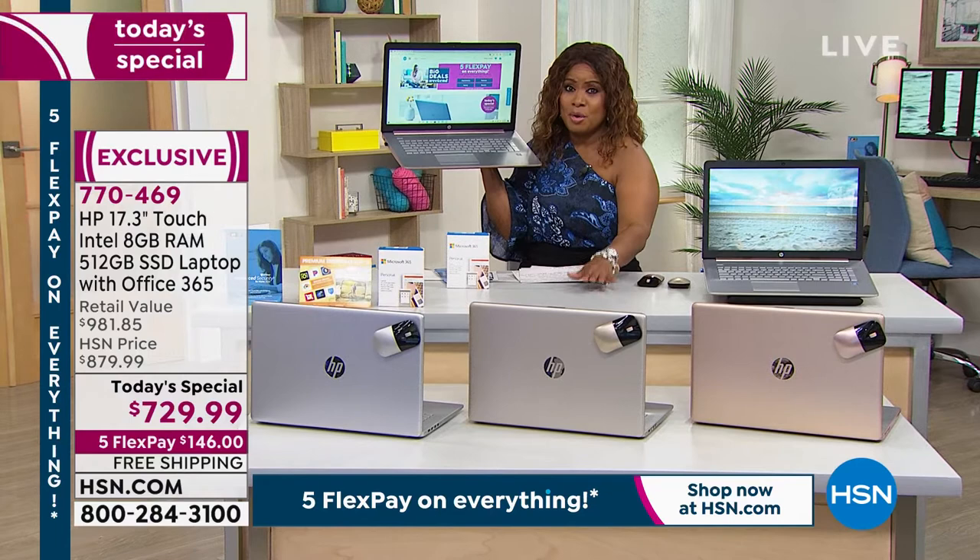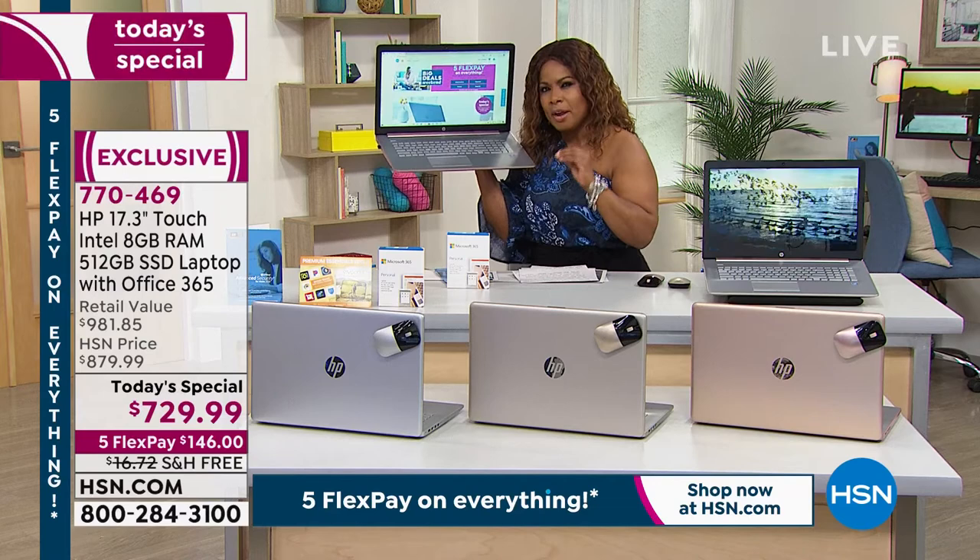This computer is for someone who is very, very savvy. You want power, speed, performance, and lightweight. It's all here.